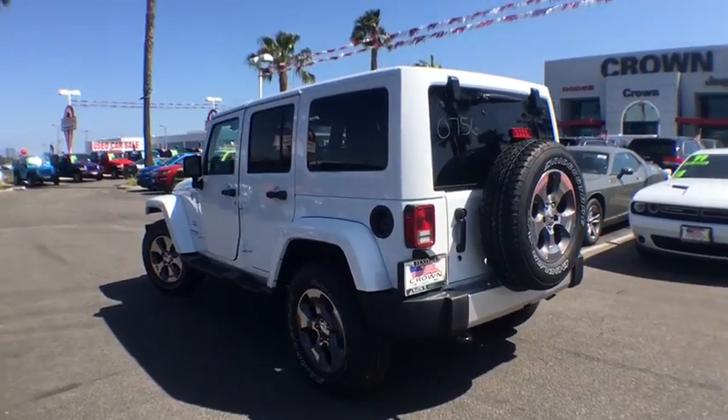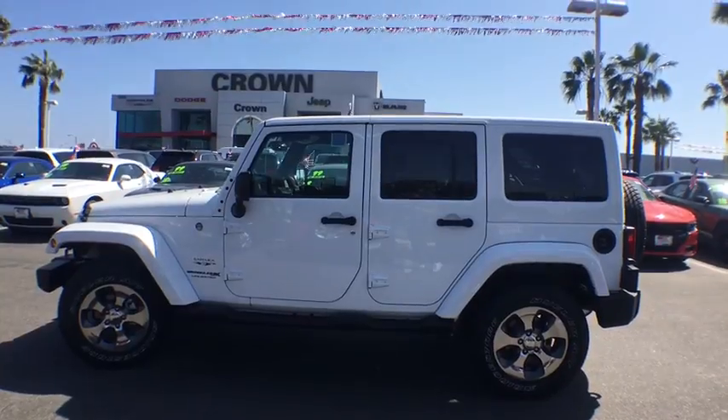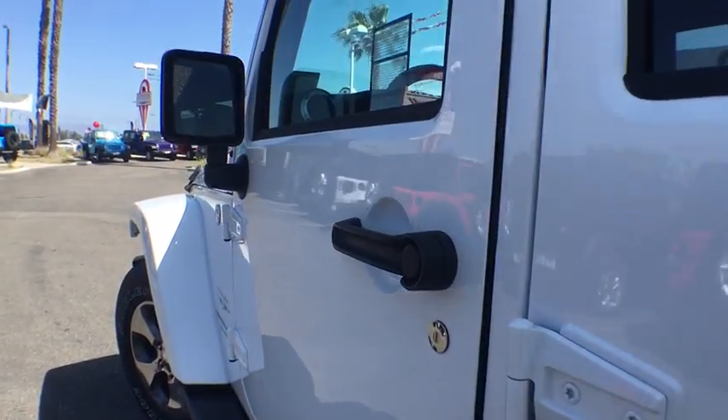Four-wheel drive, floor mats, AM FM stereo radio, fog lamps, heated front seats, convertible, power door locks. Come take a test drive today!